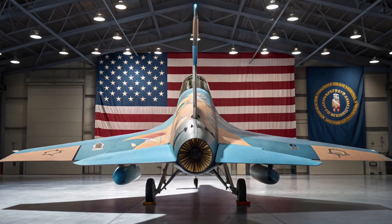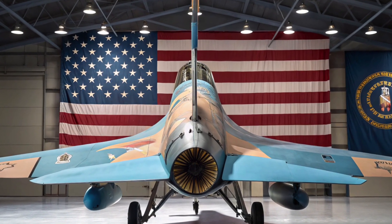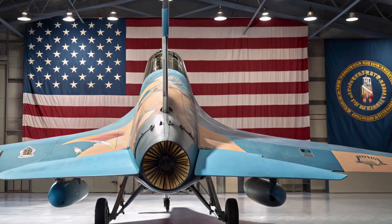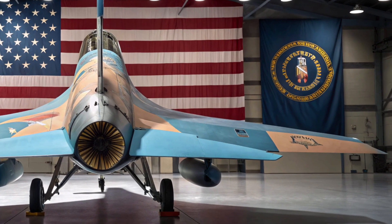In the world of modern warfare, air dominance is not just an advantage — it's a necessity. As nations invest heavily in next-generation aircraft, the United States has unveiled what could become the most advanced fighter jet ever built: the F-47, part of the Next Generation Air Dominance program.